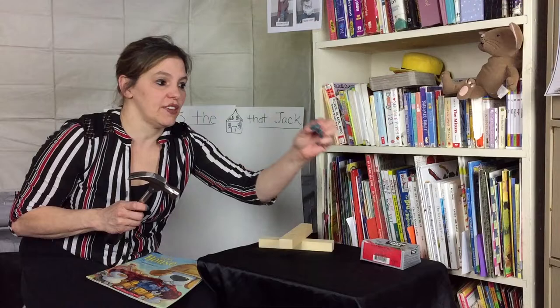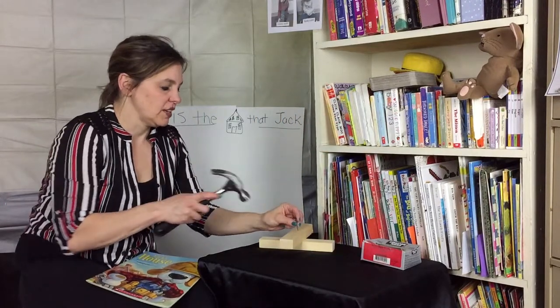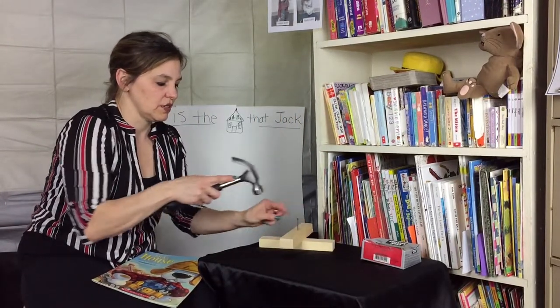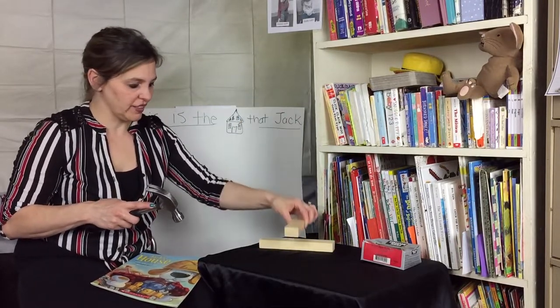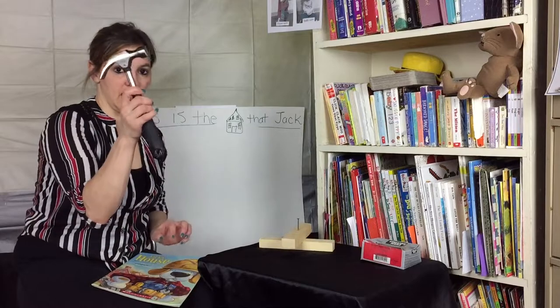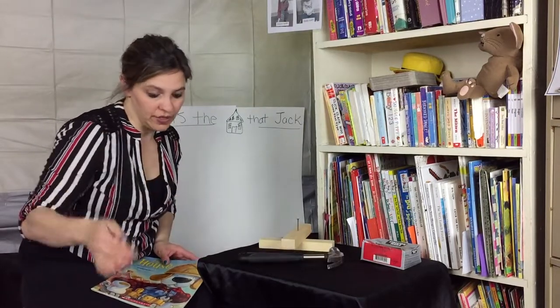Where you use this metal thing and put it into this brown and white stuff. This is called wood, a nail, a hammer — and it's how we build things, right?